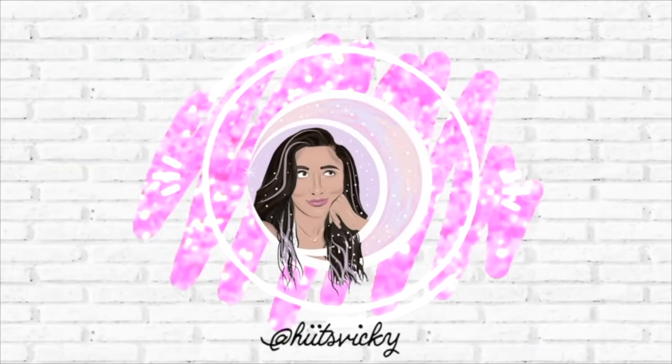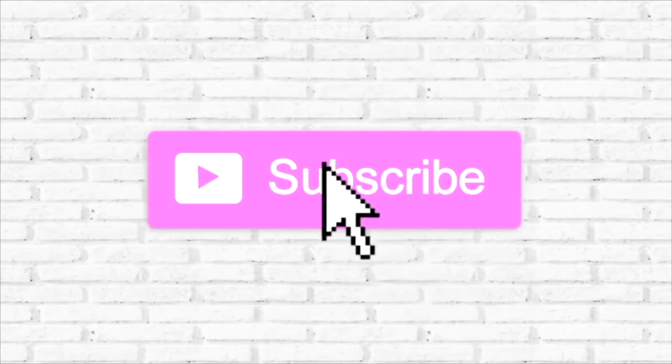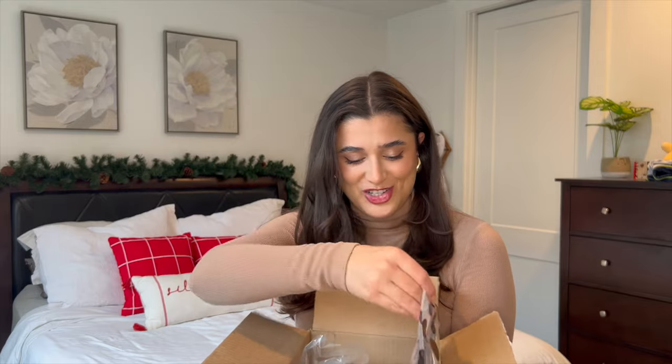Hello guys and welcome to my Sephora restock haul. Today's video is a large Sephora haul. For me this is large because it was over $200, but I used all of my Christmas money to basically buy restocks and some things that I had on my love list for a while. I also got a massive pack of skincare samples so I'm excited to show you guys what I got — let's just go ahead and get right into it.